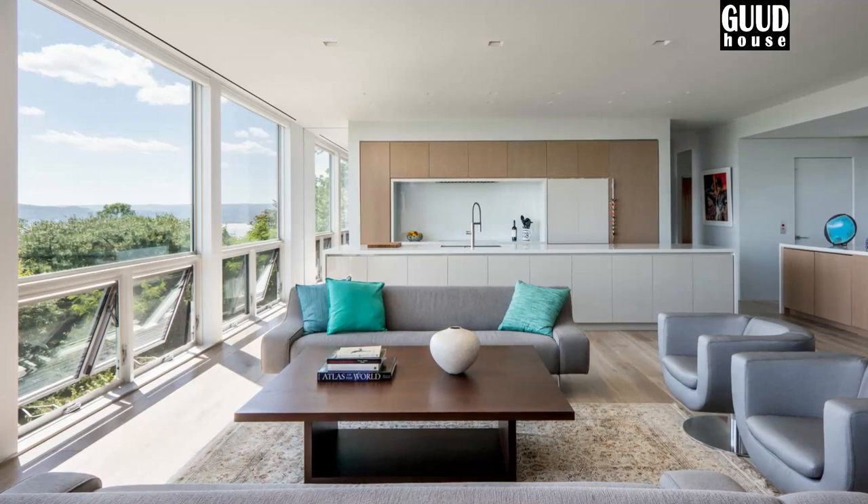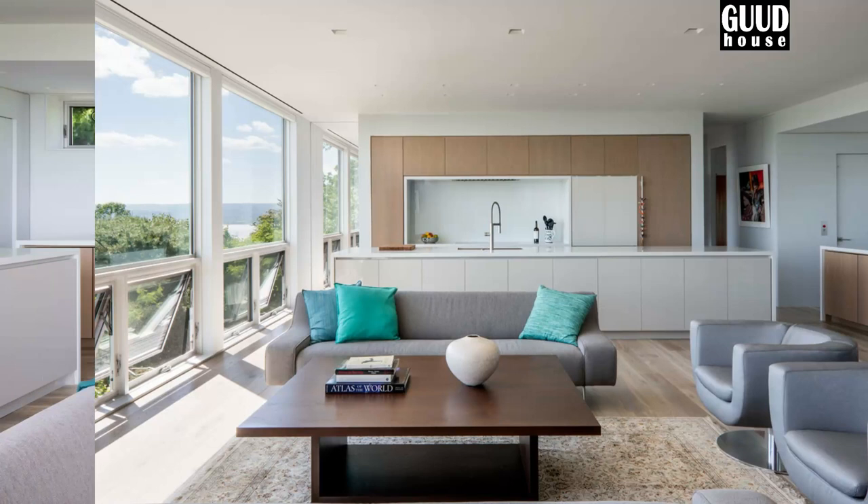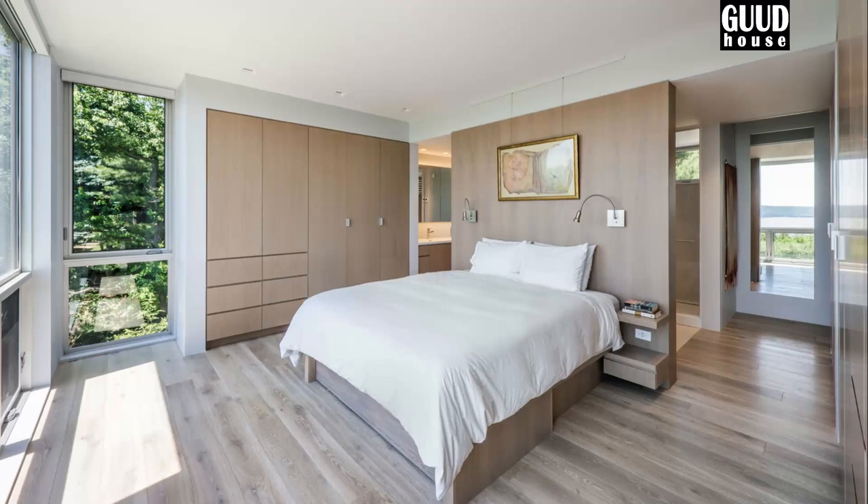The master suite has incorporated wardrobes on either side of the space to maximize floor area, while a built-in bed with a TV lift mechanism allows for visibility through full-height windows. With an open bathroom to the bedroom, occupants can enjoy glimpses of the water from the vanity.